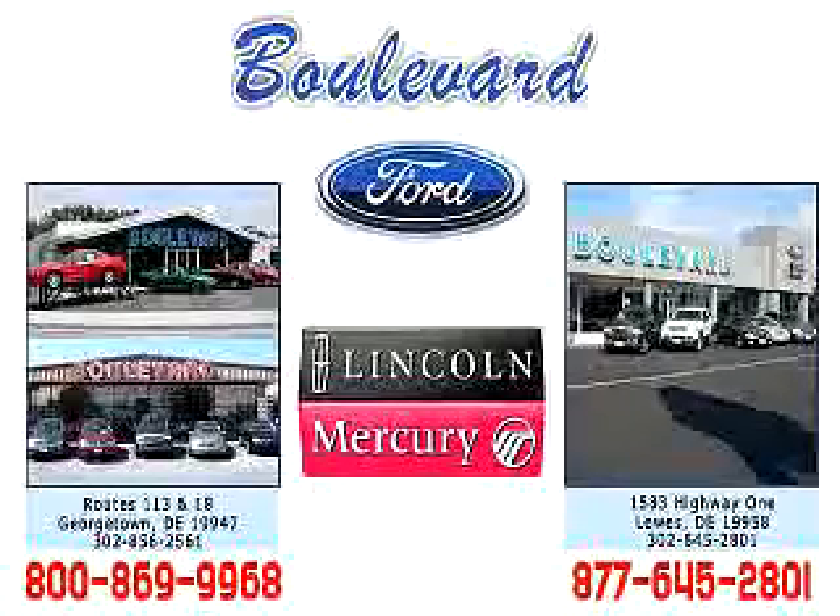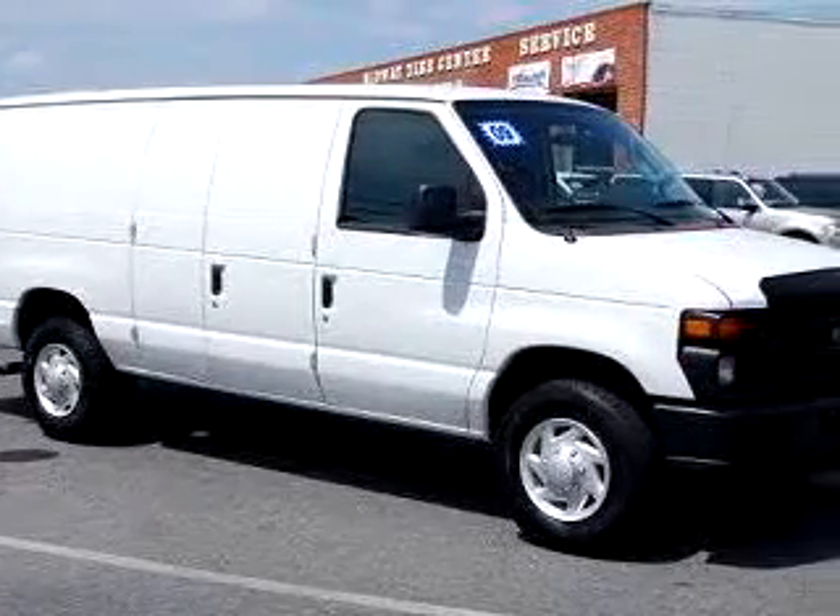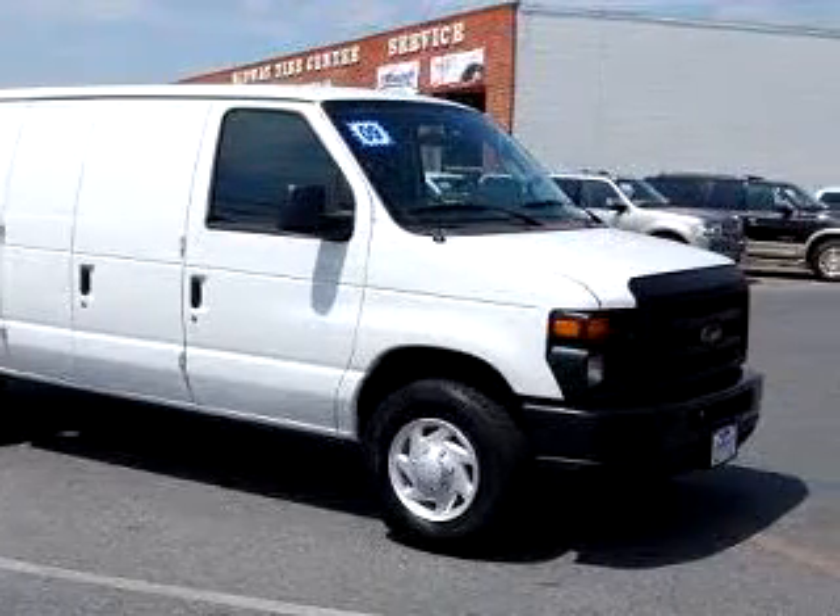Enjoy the Vivo Tour, and we hope to see you soon. Boulevard Ford Lincoln Mercury knows you want more than just a car. You have a purpose for your vehicle.